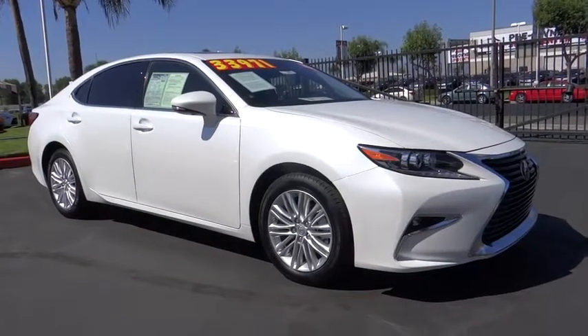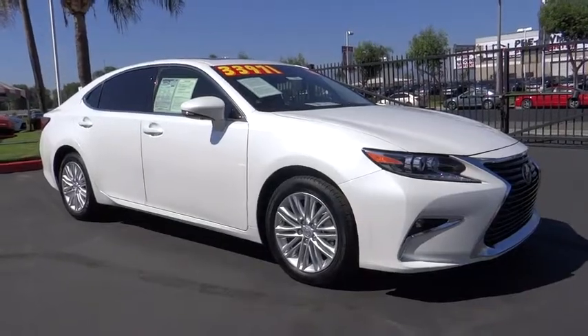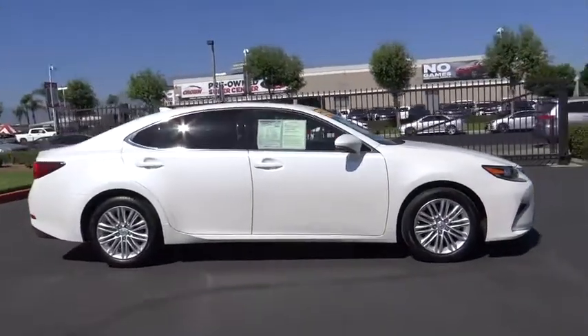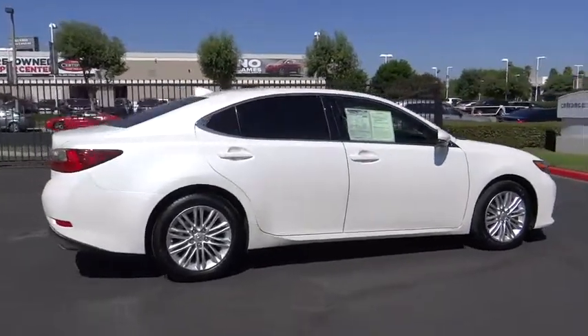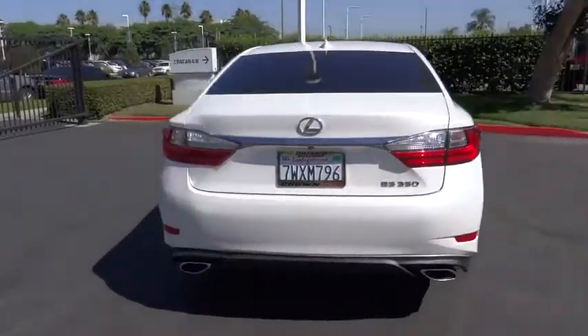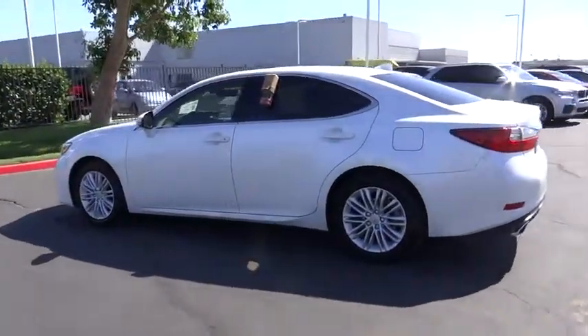The 2017 Lexus ES. Lexus has sold the ES family of vehicles since 1989 as its mid-sized luxury sedan line. The ES series has become the best-selling sedan for Lexus and is known for its emphasis on interior amenities. This vehicle has less than 25,000 miles.